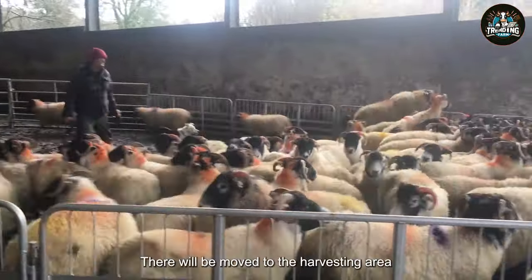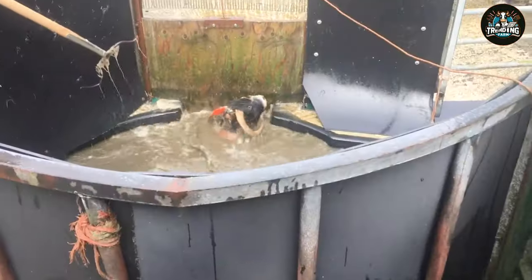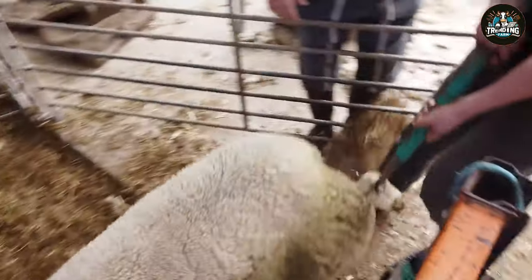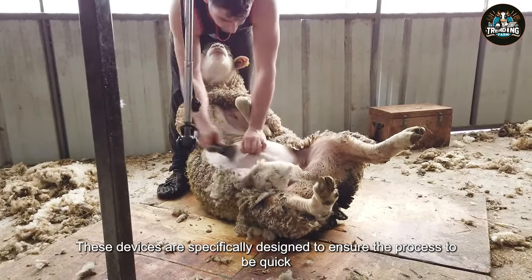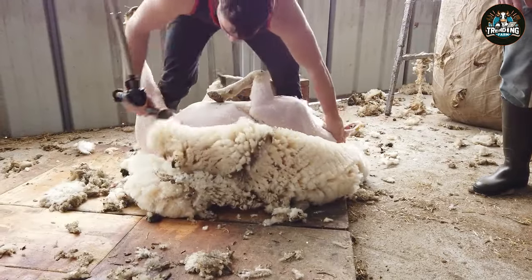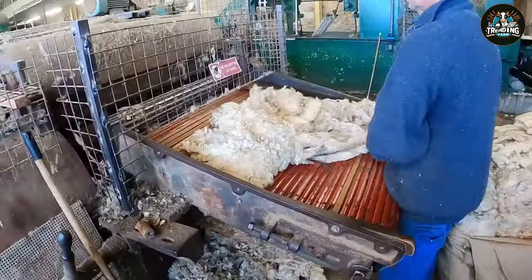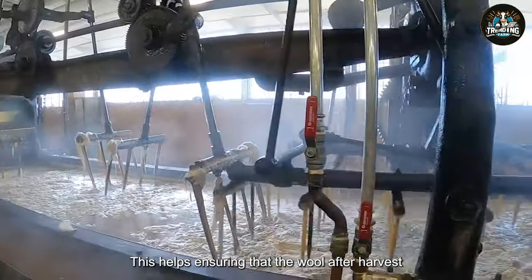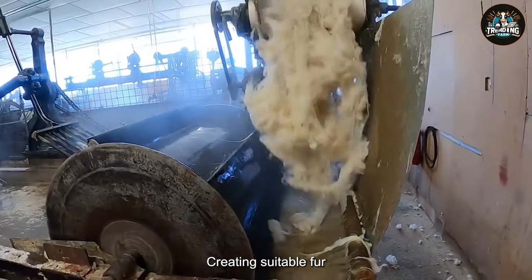After the sheep are harvested for their wool, they will be moved to the harvesting area, where they are thoroughly bathed to remove dirt and parasites. After being well prepared, the sheep will undergo shearing using specialized shearing machines, which are specifically designed to ensure the process is quick, efficient, and safe for both the operator and the sheep. After the shearing process, a screening process is performed to remove impurities, ensuring that the wool after harvest will be the best quality. The wool is then sorted by length, quality, and color, creating suitable fur for each purpose.